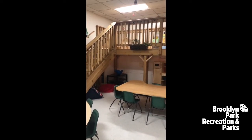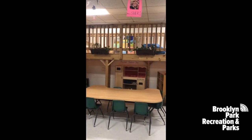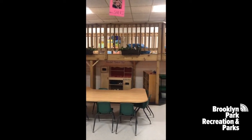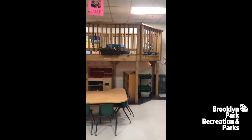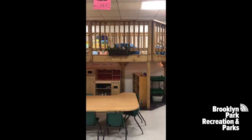Upstairs you will find our loft. It is the quiet play area. There is a doll house and a library, and some comfy bean bag chairs for settling in to read a story.